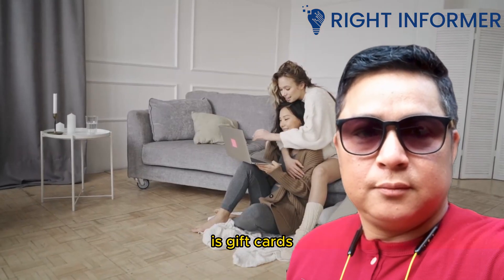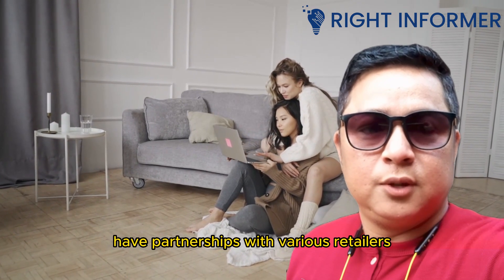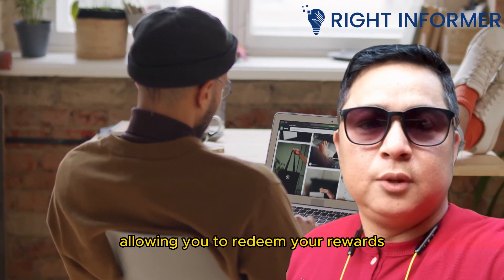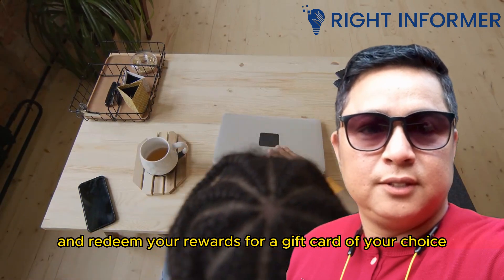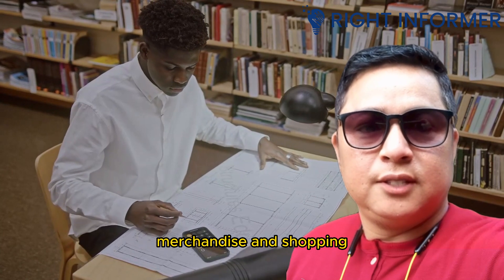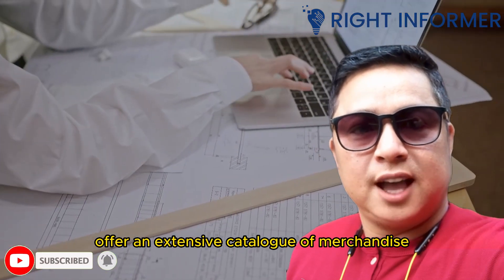Another popular redemption option is gift cards. Many Visa card issuers have partnerships with various retailers, restaurants, and online platforms, allowing you to redeem your rewards for gift cards. You can choose from a wide range of options based on your preferences and redeem your rewards for a gift card of your choice.